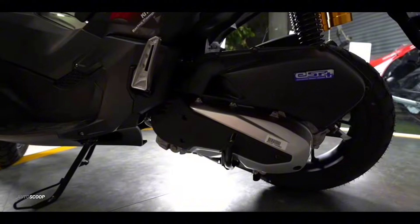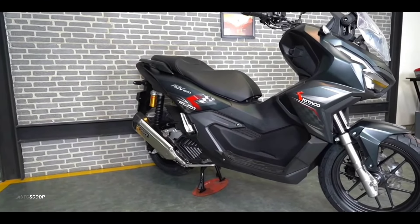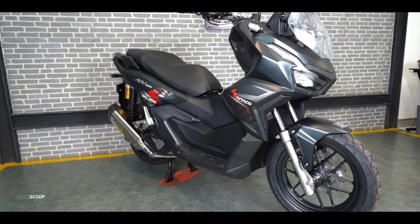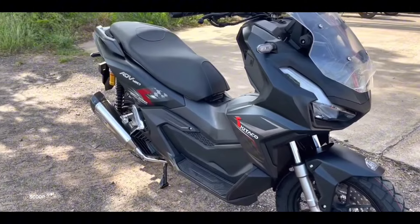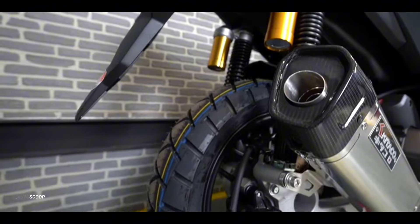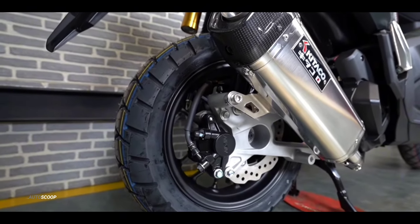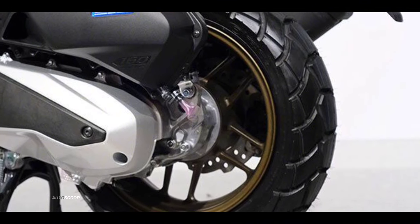It delivers a maximum power of 11.8 kilowatts at 8,500 rpm, and a top torque of 14.7 newton meters at 6,500 rpm. The all-new ADV 160 also comes packed with exciting features from riding safety to everyday convenience. One is the new Honda Selectable Torque Control or HSTC, which prevents the slipping of the rear tires, especially on wet and slippery roads.